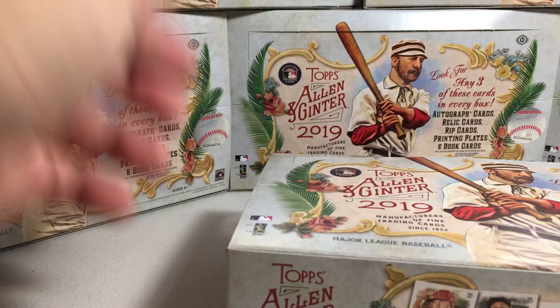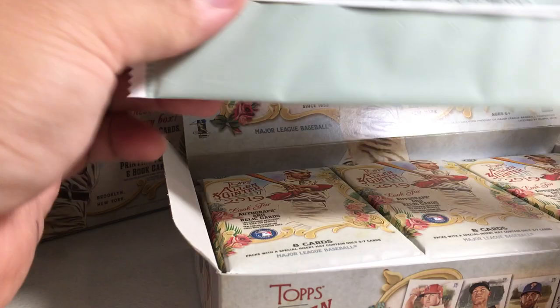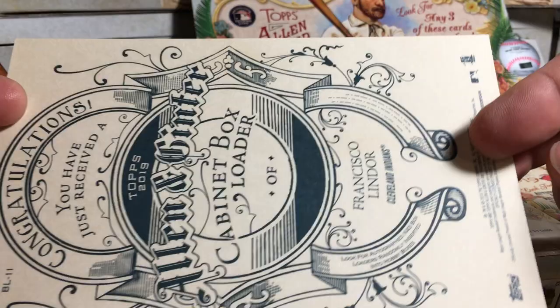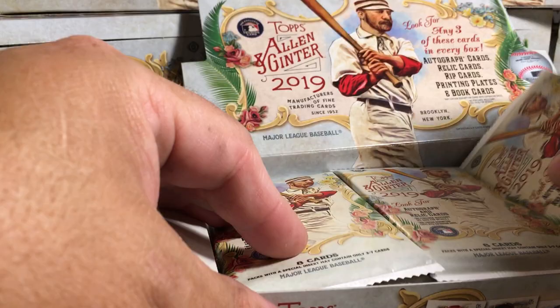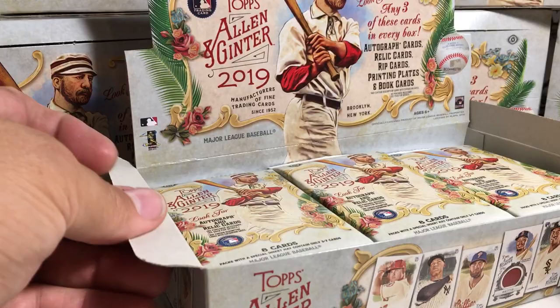It's been a pretty good case, so no complaining. Since we've been opening these, I kind of know where they've been sticking the hits in this case. Each individual case seems like they stick the hits in the same spot — just how they sort stuff out with the machines, I guess. So these are probably our hit packs, so we'll save those.